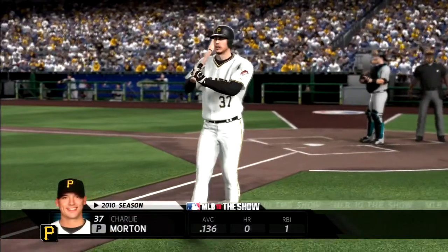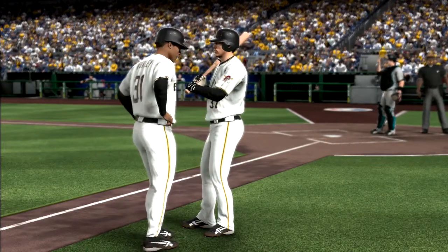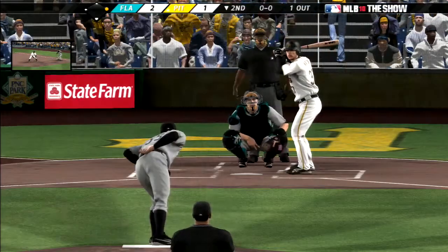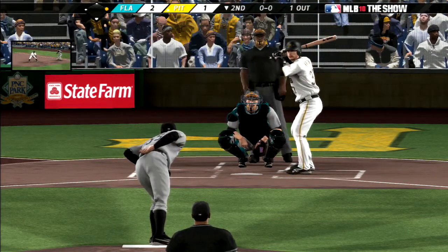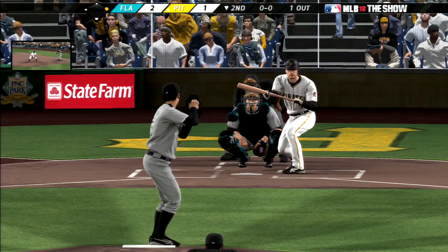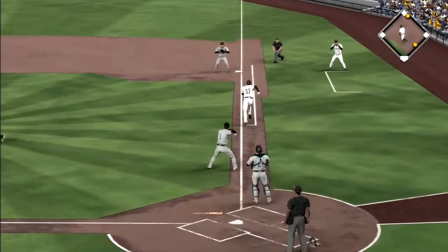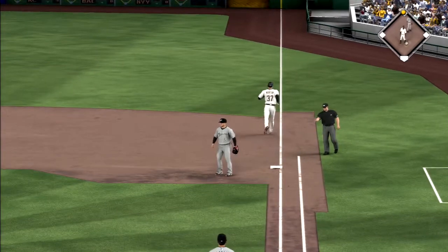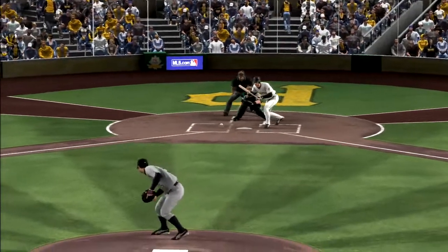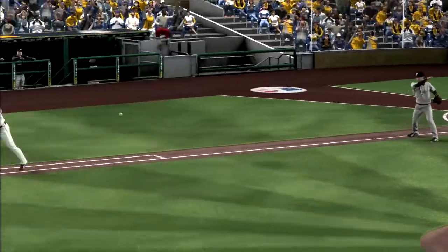Charlie Morton will step in now. They will have him bunting with one away as he gets this one down — they'll have to go to Ugla covering the bag at first as the sacrifice is a good one. Trying to avoid the double play ball that could have ended the inning. When you don't have confidence in a pitcher swinging the bat, this becomes a very wise play.